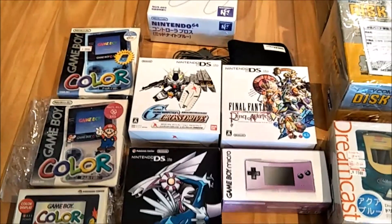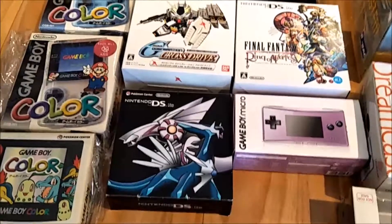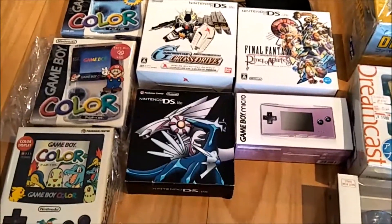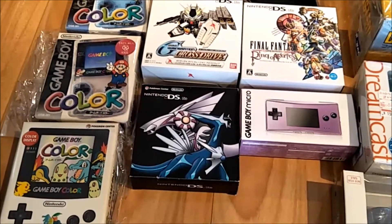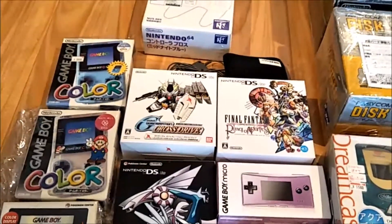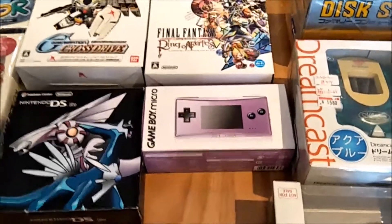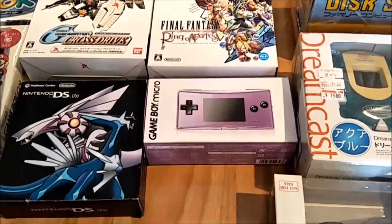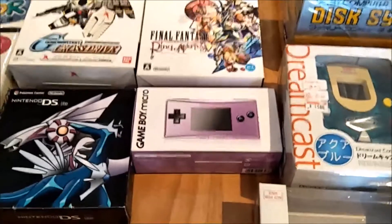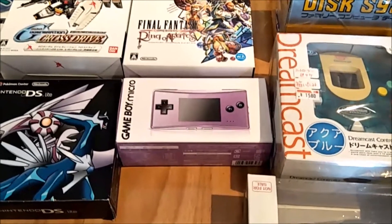The other DS Lights I came across: another Pokémon Centre one, a Gundam one, and a Final Fantasy one. The DS Light Pokémon Centre was about $23 and the other two were about $88. Then I came across a purple Game Boy Micro — this one was purchased for a friend I made on Instagram, but if he doesn't want it for whatever reason I'll probably just keep it because it's in really nice condition.